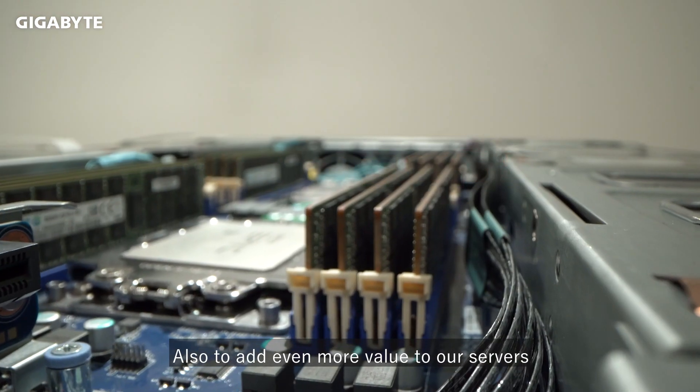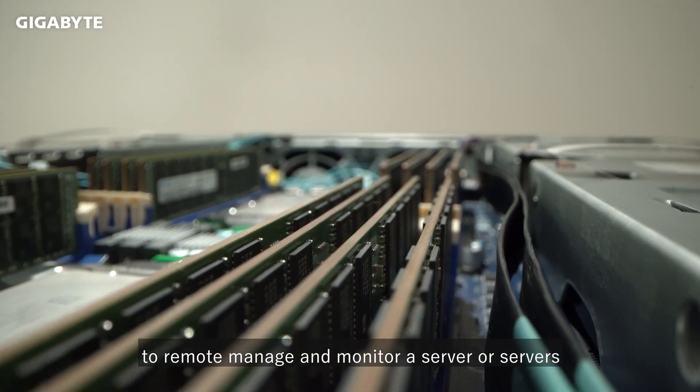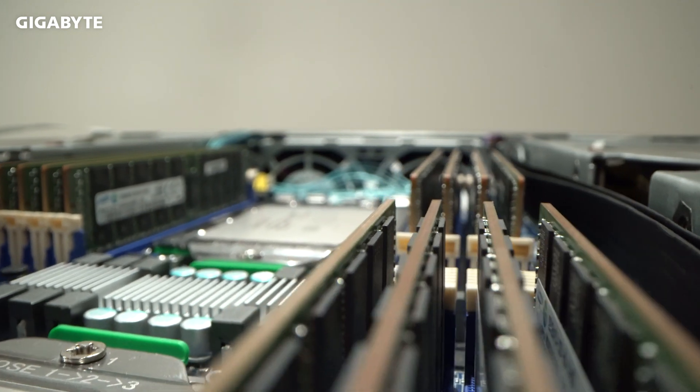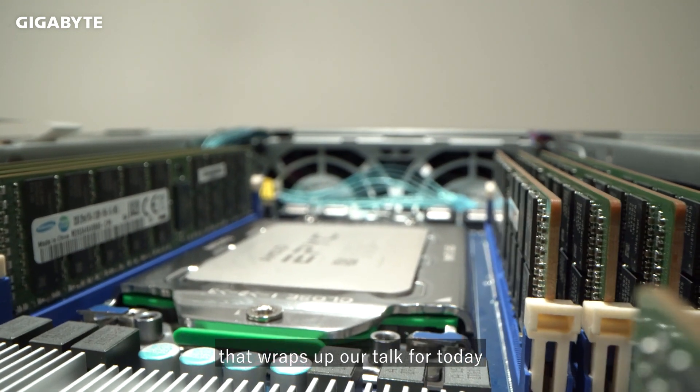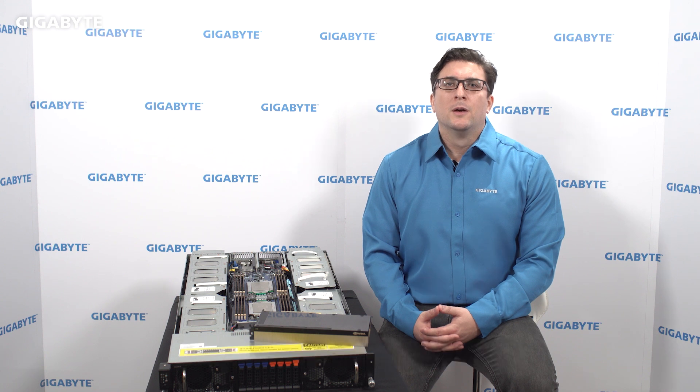Also, to add even more value to our servers, Gigabyte provides free software to remotely manage and monitor a server or servers. That wraps up our talk for today. I hope you enjoyed learning about our Gigabyte server for HPC at GTC 2021. I also want to thank NVIDIA for arranging this important collaborative event. If you have questions about our server products, please visit us at www.gigabyte.com or email us directly at server.grp@gigabyte.com.